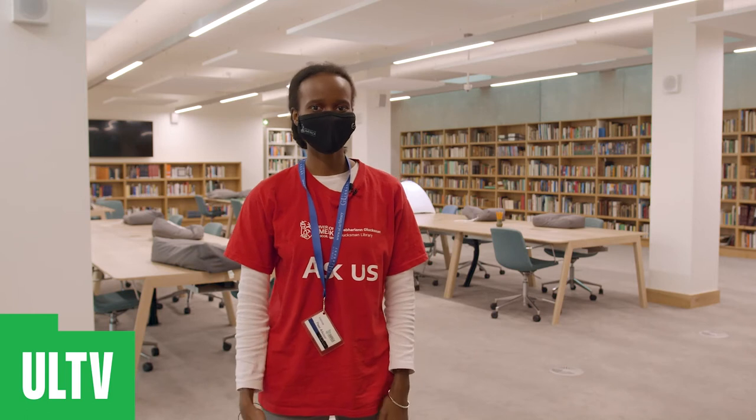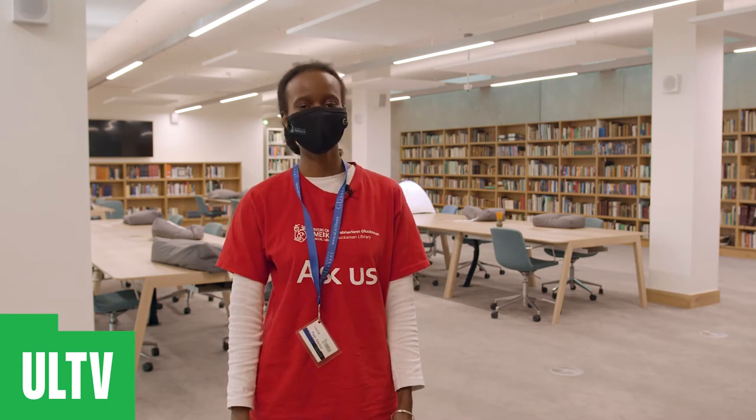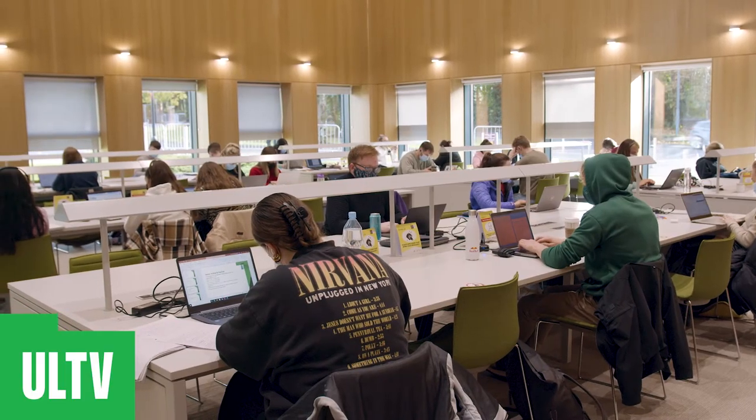This is the UL special collection and archives, home to UL's distinctive collection. We are now in the reading room and there are plenty of other spaces including the popular reading room and the grand reading room for quiet study.